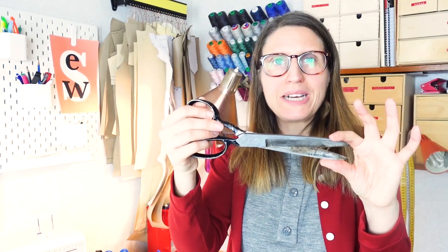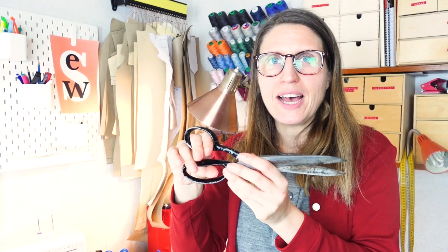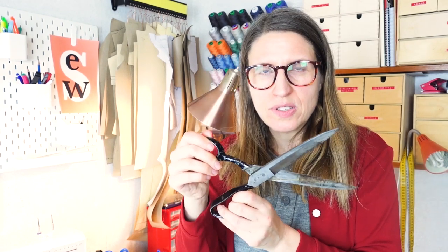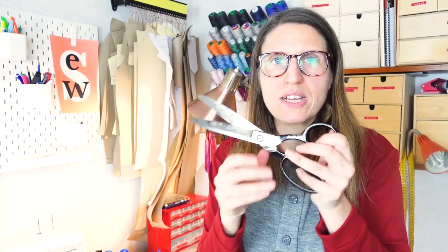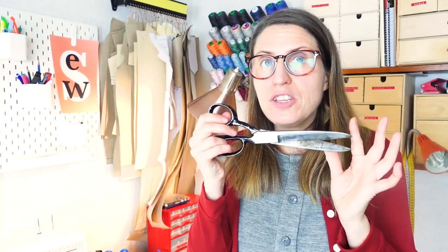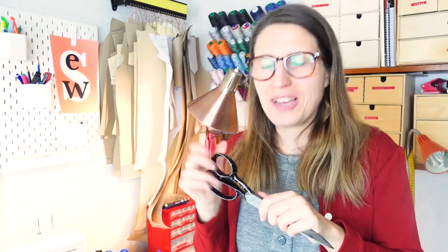I also have this old pair of tailor shears I got from my dad. I'd love to know if anyone has experience taking scissors like these to a scissor sharpener — whether it works and whether it's worth the money to try. It's such a beautiful tool; if I can make it a functional tool again I'd love to do that, so please share any tips in the comments.